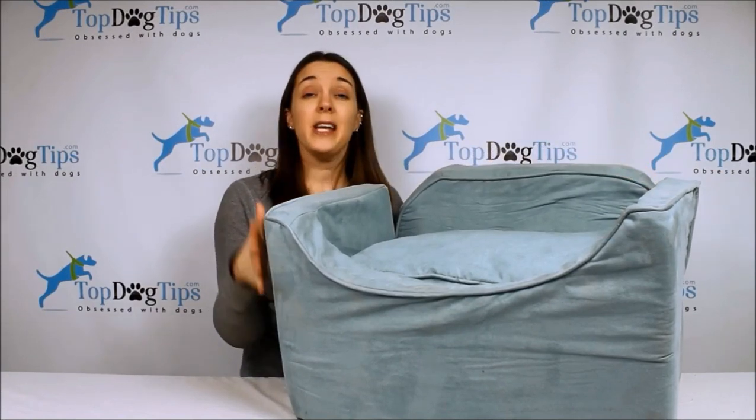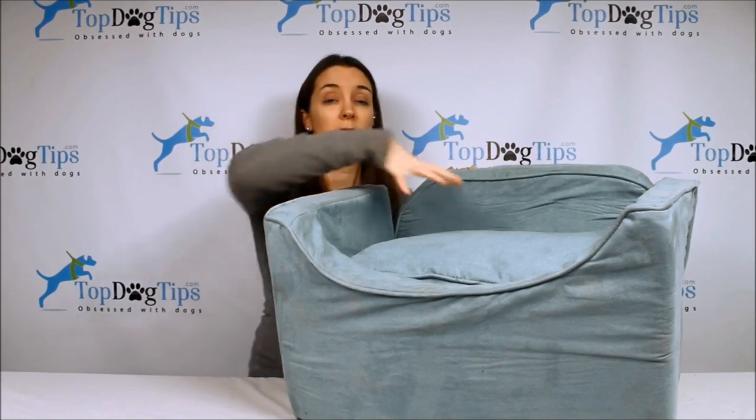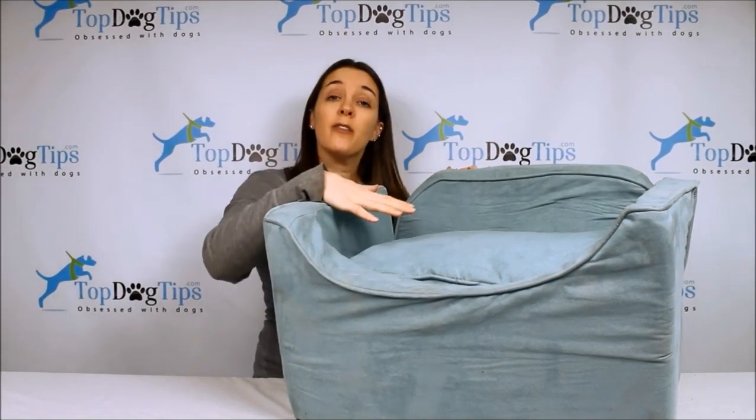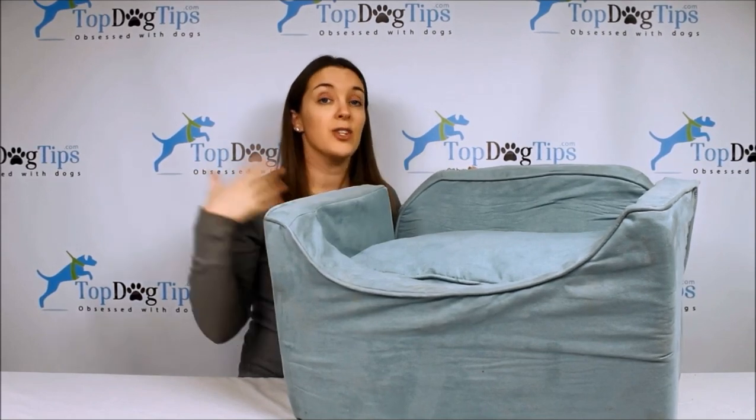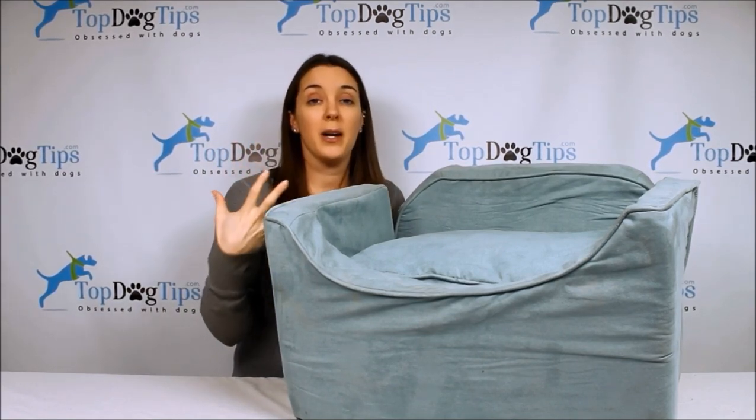This is the Snoozer Luxury Lookout Pet Car Seat and it takes the first spot on my list as the overall best dog car seat. You can see that this is quite a boost for your pet so he's going to be able to look out the window. That's something I look for in the car seats I rank as the best. Dogs like it better when they can see out the window, and I like it when they're raised up a little bit so I can see them better.